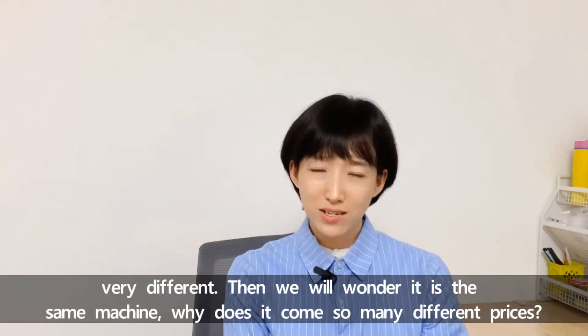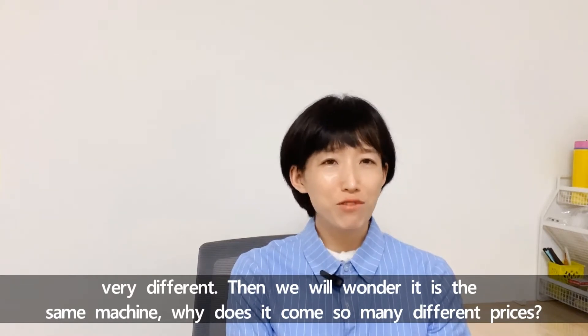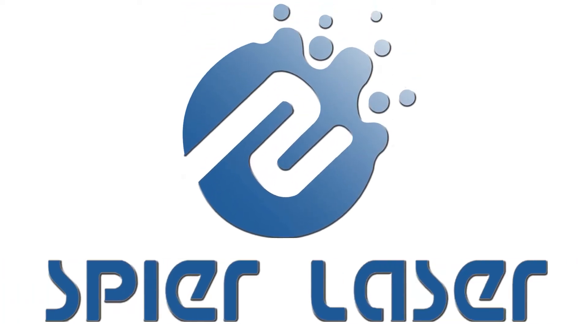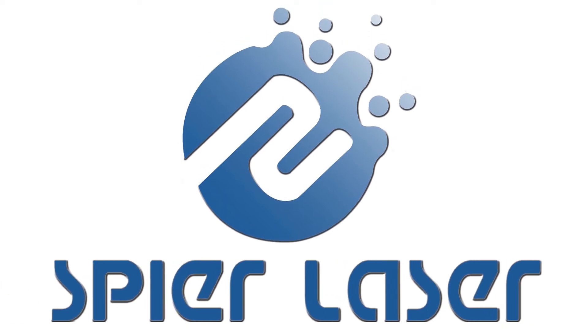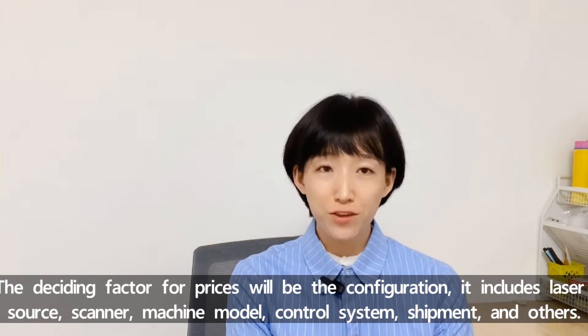Then we wonder: it's the same machine, why does it come with so many different prices? Today we are going to talk about the matters on prices. The deciding factor for prices will be the configuration.